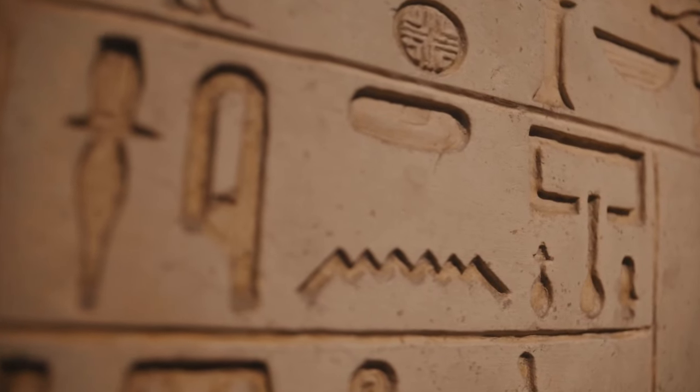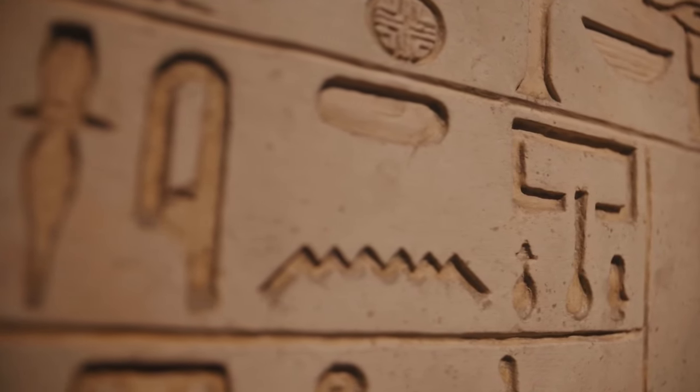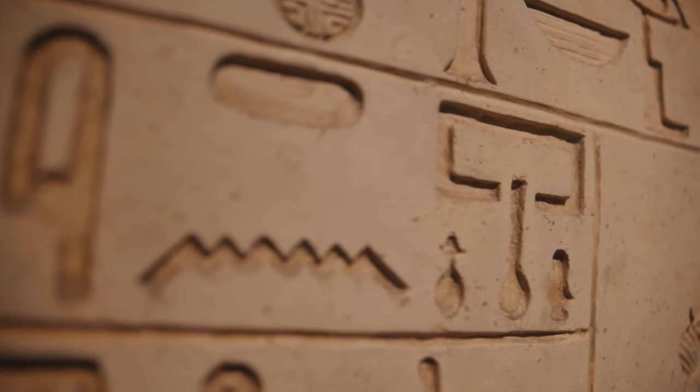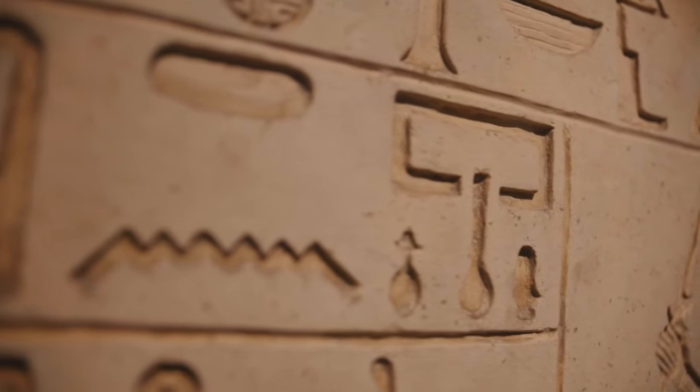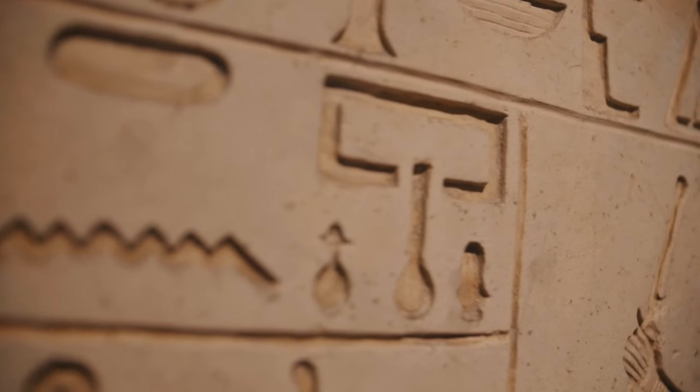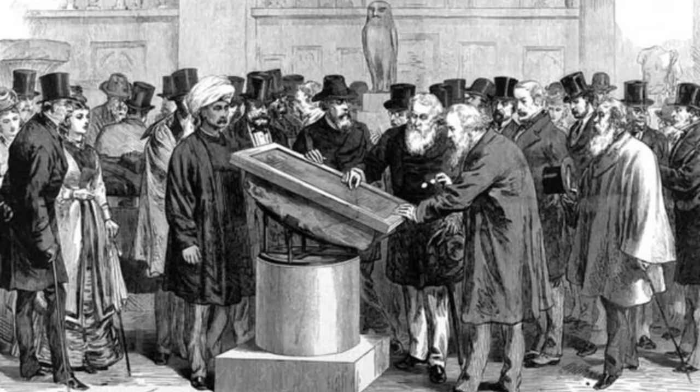For centuries, the ancient Egyptians left behind incredible monuments and artifacts, but the meanings behind much of their written language had been lost to time. Their intricate hieroglyphs and scripts baffled modern scholars for years. However, a mysterious stone slab uncovered in Egypt in 1799 would provide the key to decoding this ancient mystery. This is the story of the Rosetta Stone and how it unlocked the secrets of ancient Egyptian writing.